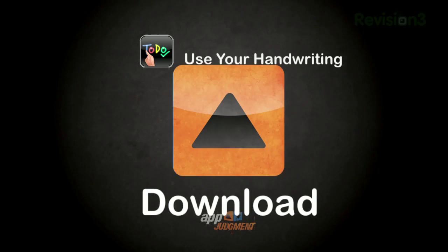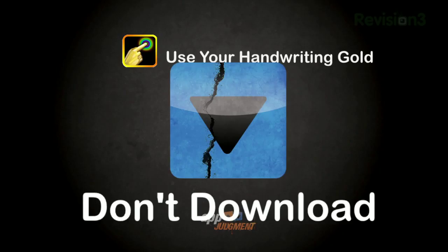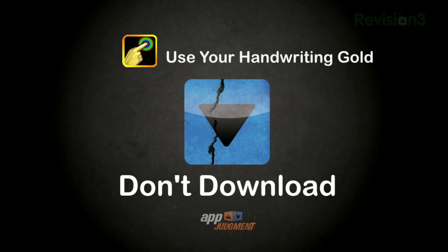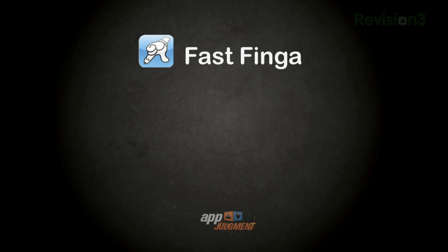Download the free version of Use Your Handwriting. The paid app Use Your Handwriting Gold is a step up from the free version with added sharing features, but I couldn't get over the clunky way to find your notes. I recommend that you don't download Use Your Handwriting Gold and instead look at Fastfinga, which seems to be the best and easiest to use. This app might really take the place of a notepad, especially if we can use this on an iPad. Download Fastfinga for the iPhone.